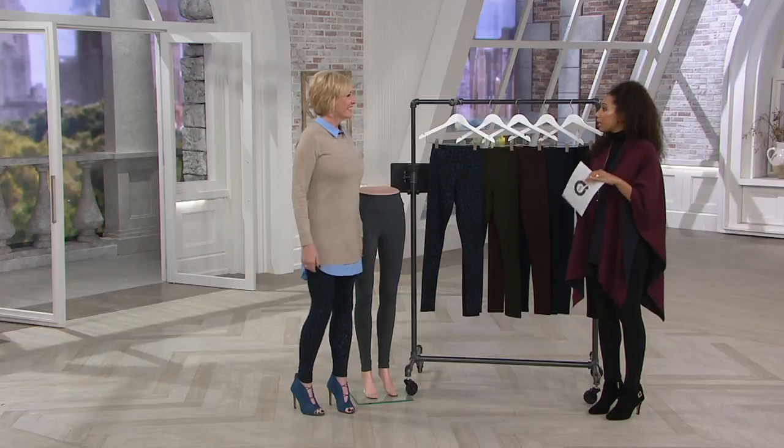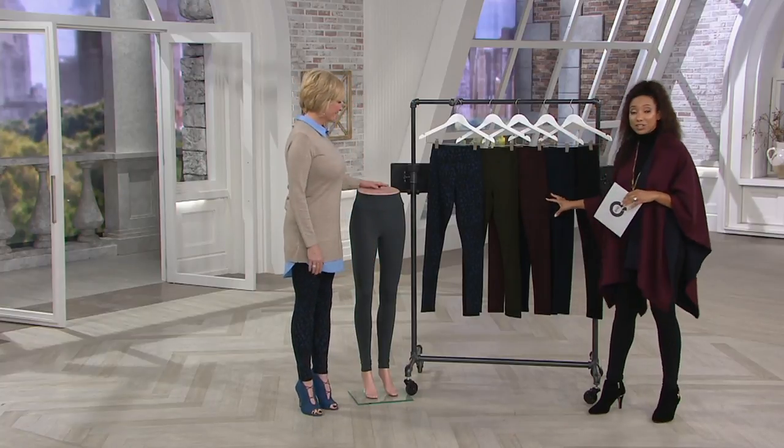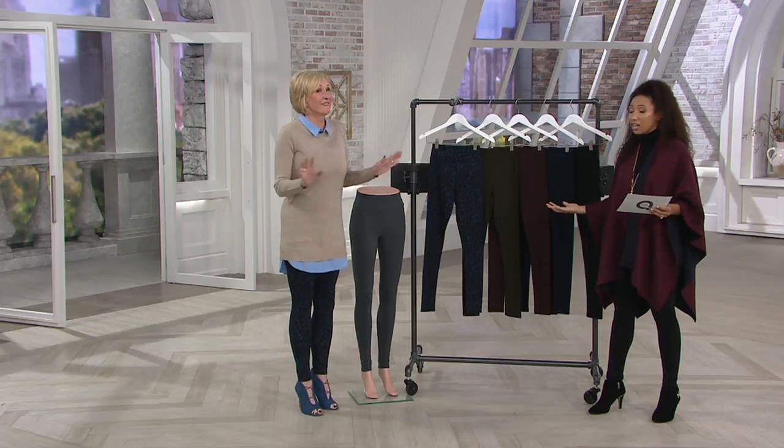If you have ordered these leggings in seasons past, they're back. We've got a great selection of solids and prints, and they're $23. Unbelievable. I know you're probably thinking they must feel cheap — no, they really are so high quality. We'll show you all the details. You're going to love these.